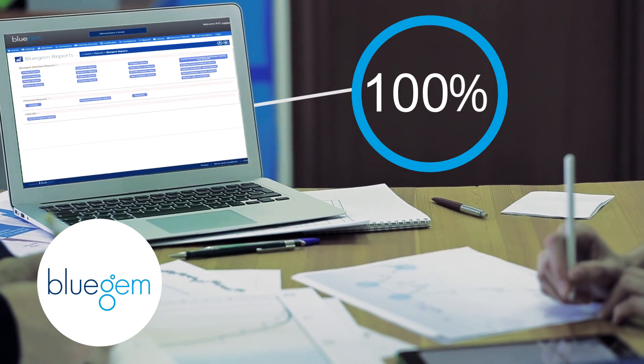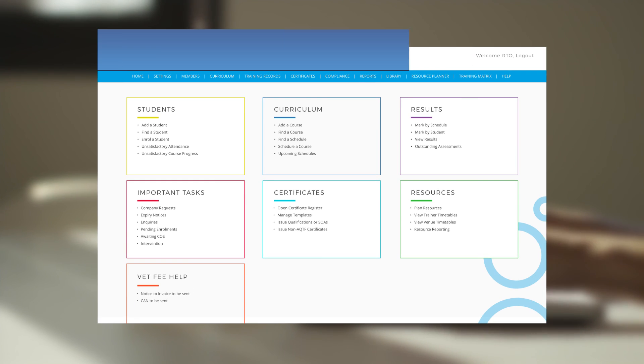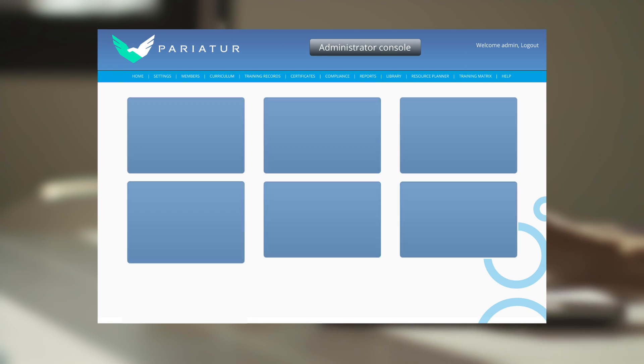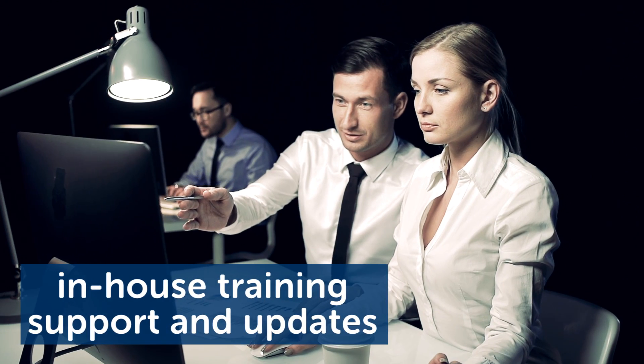We can have you up and running quickly, with minimal disruption, and will customise to suit your organisation so it's tailored to your business with your branding. And with Blue Gem's in-house training, support and updates, you'll always be a step ahead.